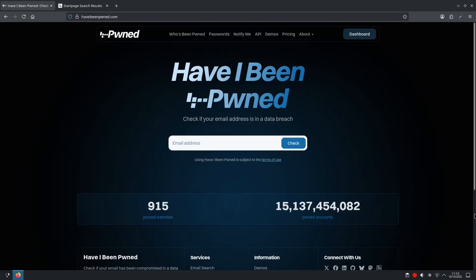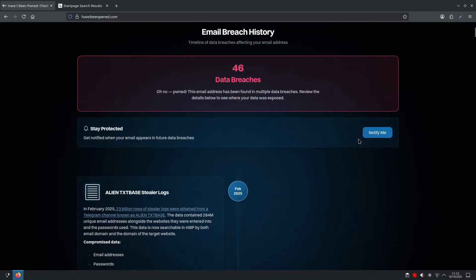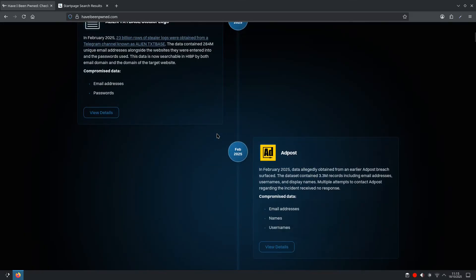Now for the other side of the coin — if your email address is in a data breach. We'll use an email that has been breached for this example. Say mikejames@gmail.com — when we click Check, there have been 46 data breaches. The email address and potentially other data like passwords has been found in one or more breaches. Have I Been Pwned will provide you with the full list so you can scroll through and see where your email was found and what data was compromised.